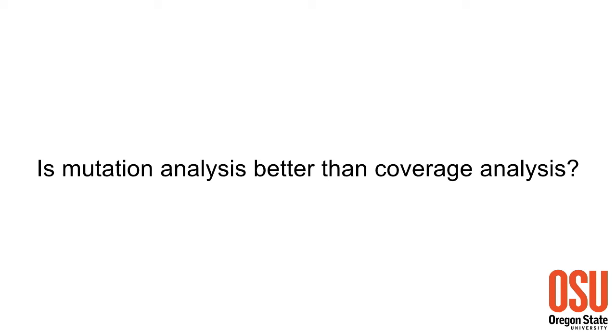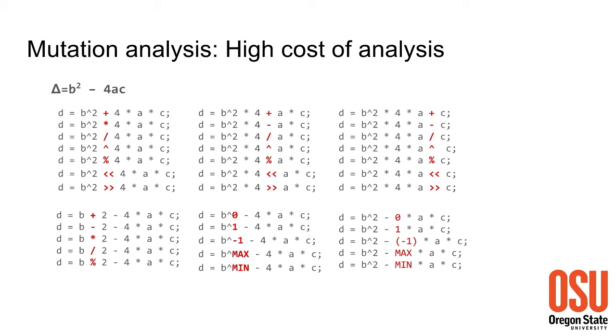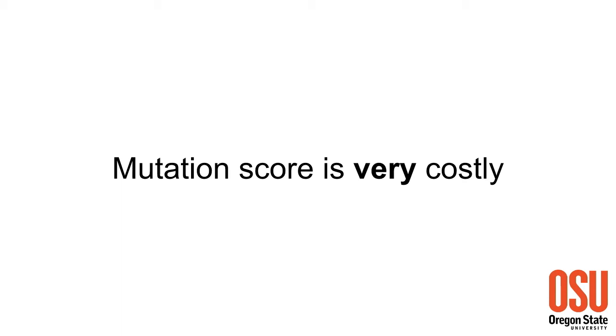Even if coverage is a reasonably good criterion, it's still possible we might go for mutation analysis, since it comes very close to actual bugs - we introduce bugs and evaluate how many are caught. But should we use mutation analysis as the primary means of evaluating test suite quality? Unfortunately, mutation analysis is beset with a large number of problems. The biggest is the large number of variants - each must be tested by the complete test suite with no way out. Even small programs like b²-4ac produce a large number of mutants. Mutation score is really costly.